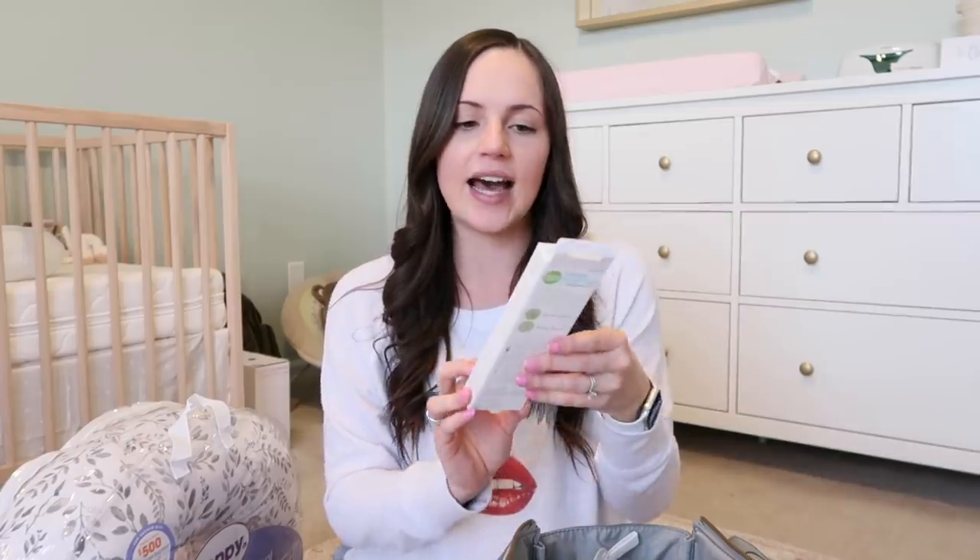The next thing I'm packing — not sure if I need it, but I've seen it in other people's hospital bags — is a nail clipper. This is the Frida Baby nail clipper. I figured the hospital might clip baby's nails, but I'm not sure, so if she comes out with super long nails and might scratch her face, I wanted to be prepared.